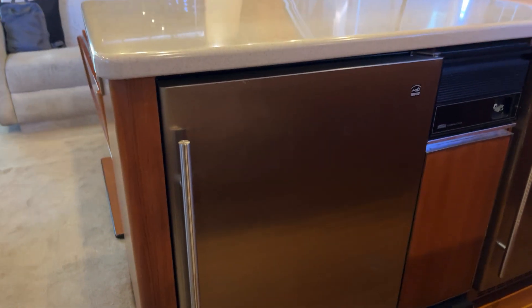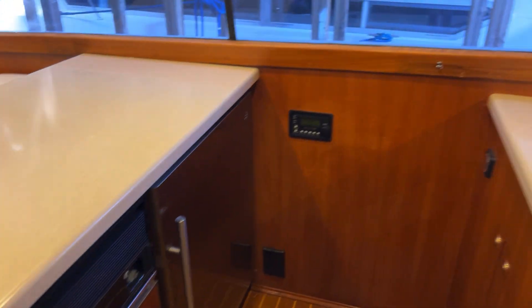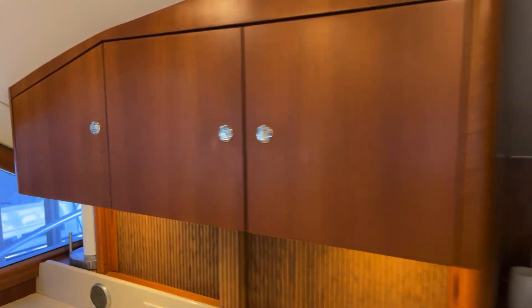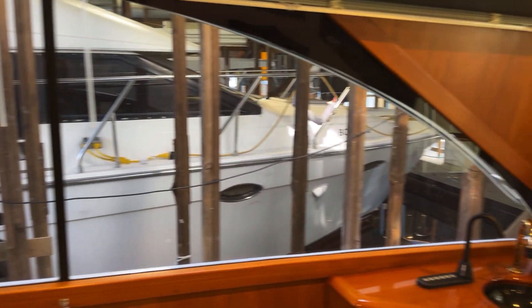This boat comes with two brand new fridges. The microwave is hidden behind here, and again good storage area. You've got a nice big screen TV over here, and it's a very bright boat. The windows are quite large and allow for a lot of natural lighting in this yacht.